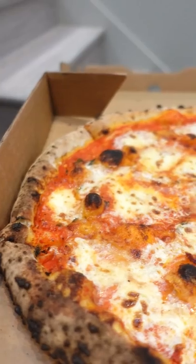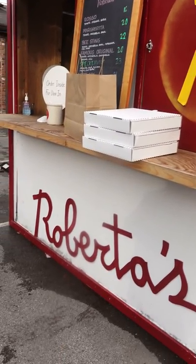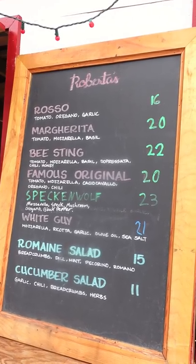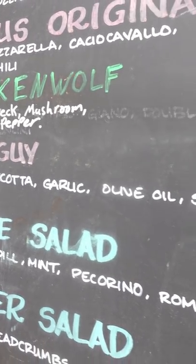This is probably as close to a perfect pizza as you're going to be able to find. It comes from Robertis, which is a very big-name pizza shop in New York. Some people say it's hipster and overpriced, but just focusing on the quality of the pizza, that's a perfect pizza right there.